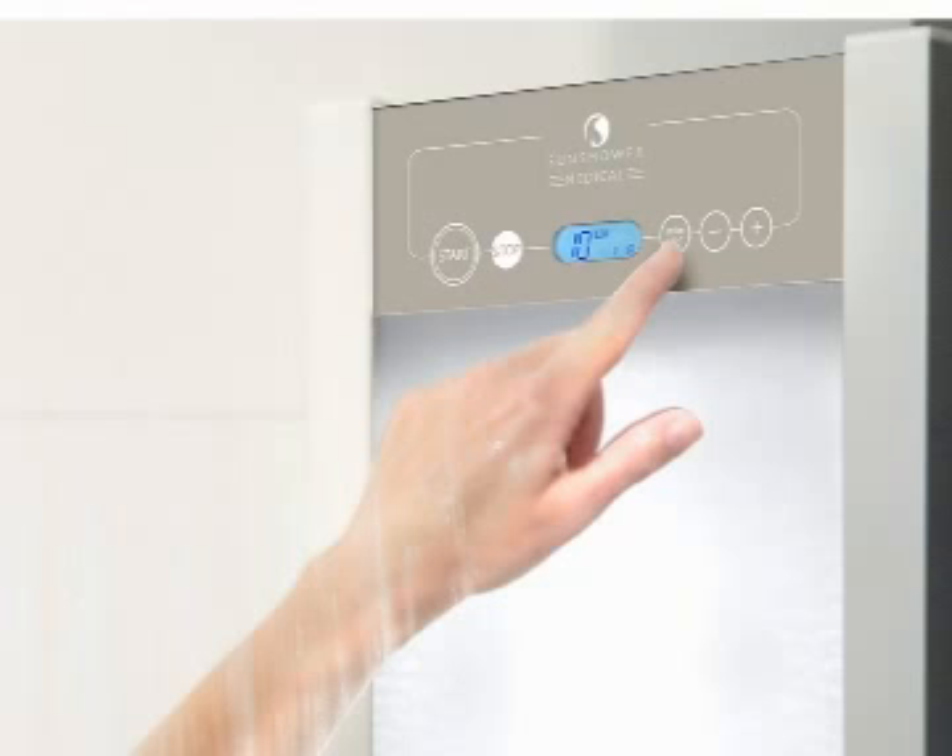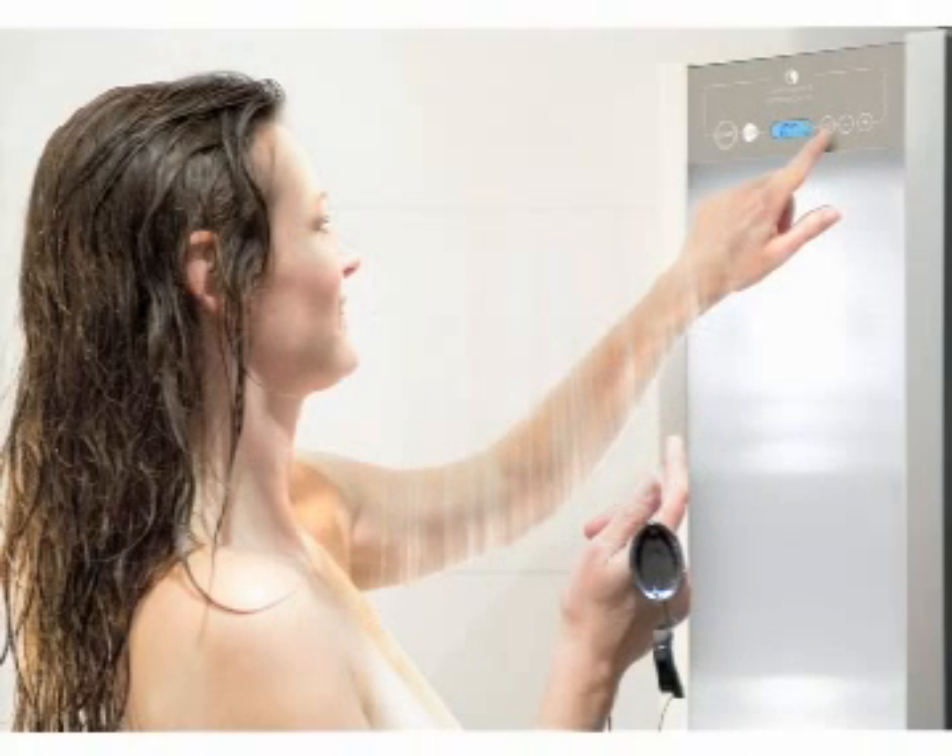There is one other important benefit of this therapy, and that is that you can gradually increase the time of the device to suit your own needs. Because for most people, what works best is to increase the exposure time gradually, so as to build up the resistance of your skin to UV light.